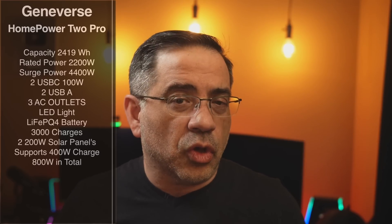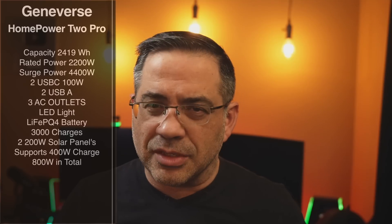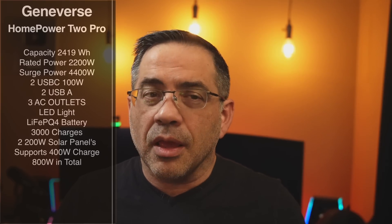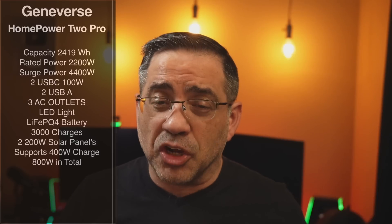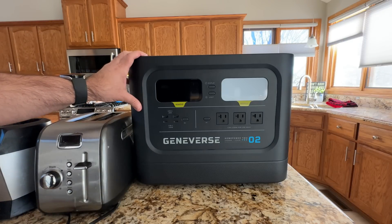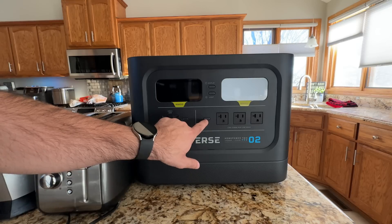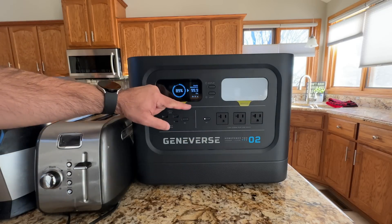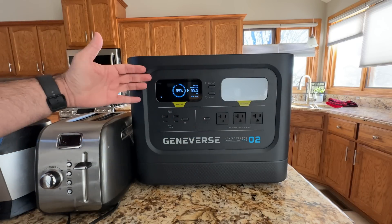Let's take a closer look at the actual generator itself — we're going to see it in several different scenarios, how you can use it, how it works outside, and how it charges itself. The Geniverse Home Power Pro 2 basically has three AC ports that you can enable here just by pushing this button, and you'll notice the display will come up telling you how much power is being consumed and your time remaining.